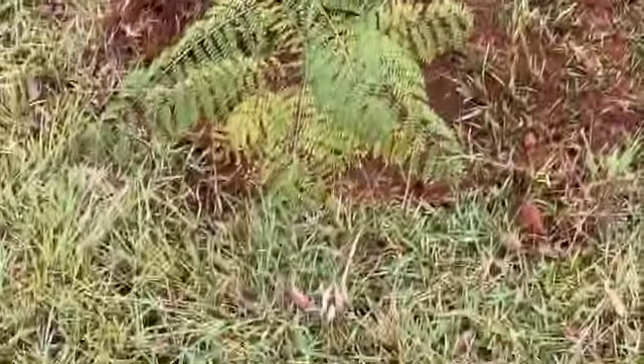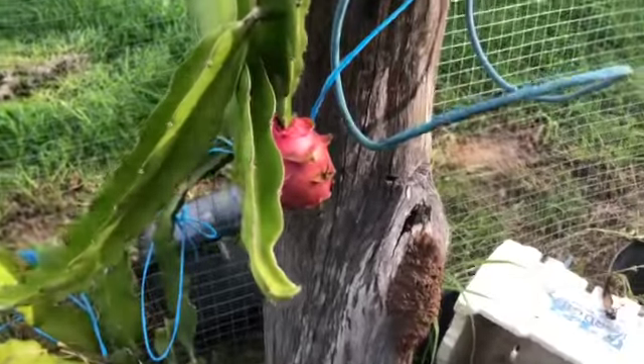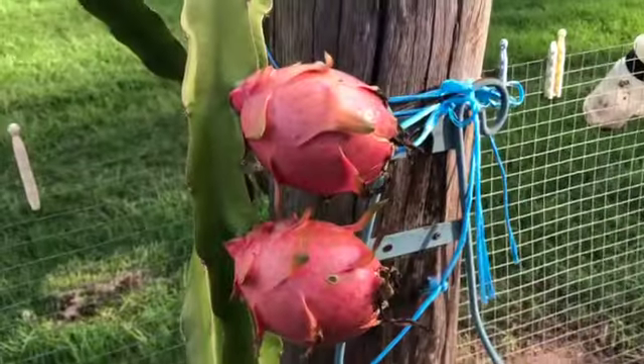The jacaranda is in, and this is one of those trees I've wanted for a very long time. We've never really been in a position where we could have one because it's a big tree, but now I have a jacaranda planted.